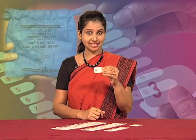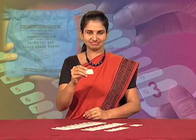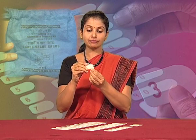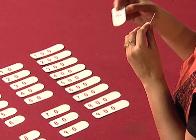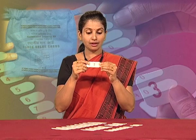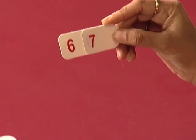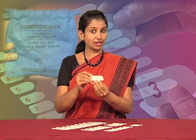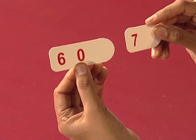Am I getting number 67? No. So if I keep the 6 card back, and with the 7 card, if I take the card 60 and hold them from curved side end to end — am I getting number 67? Yes! So here we may conclude that number 67 is made with 60 and 7.